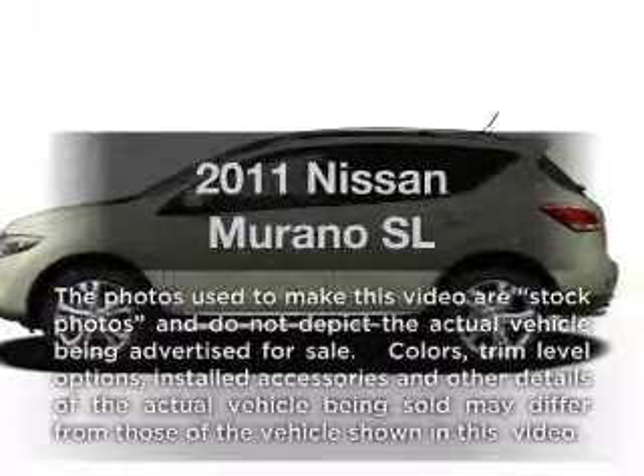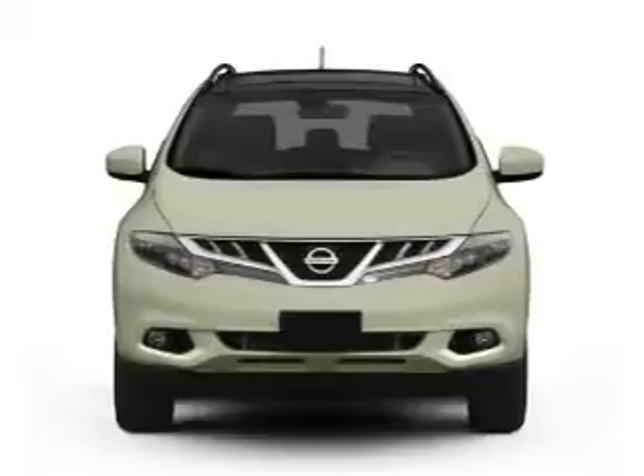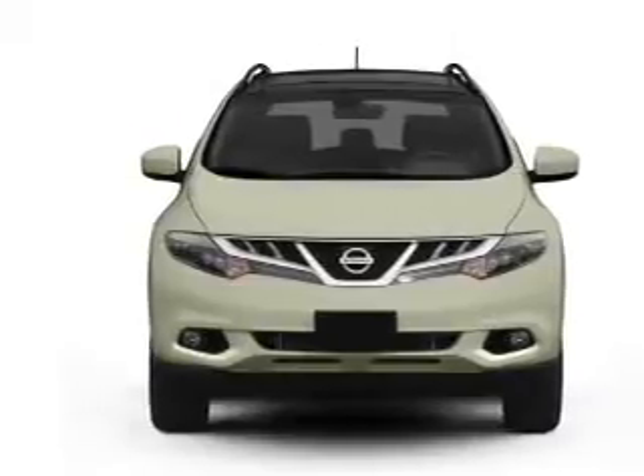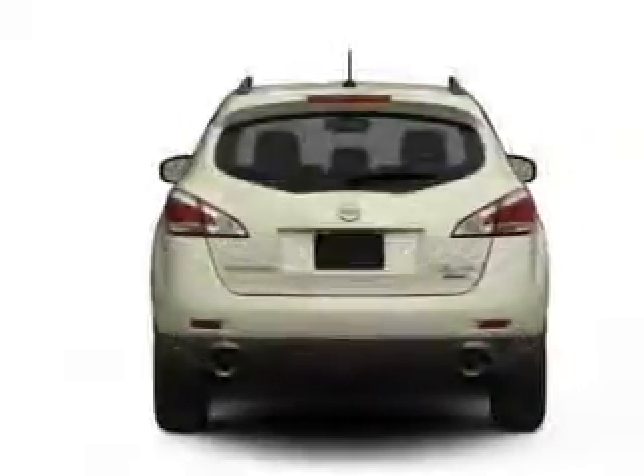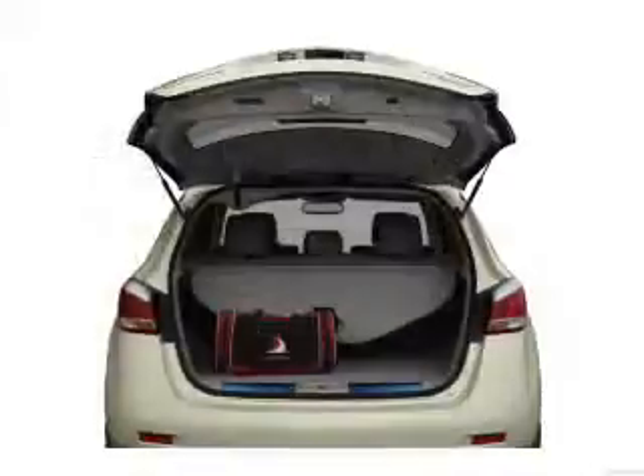Introducing the 2011 Nissan Murano — everything you need under one roof with this great vehicle. With a reliable six-cylinder engine that responds smoothly to its automatic transmission, the anti-lock braking system will help deliver you safely to your destination.